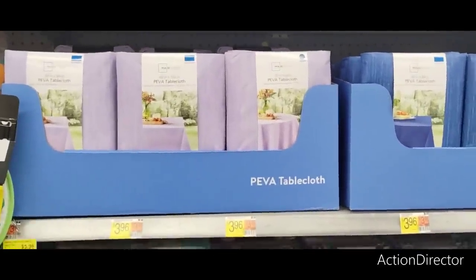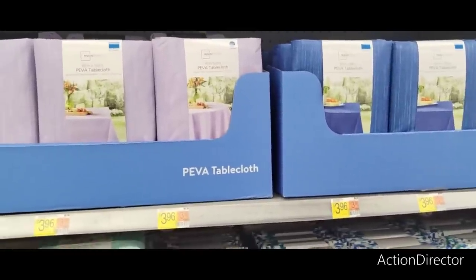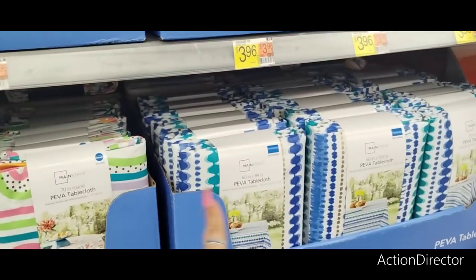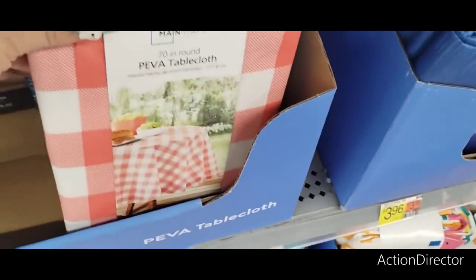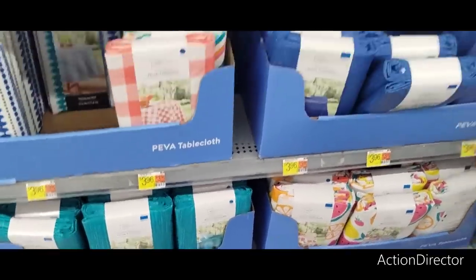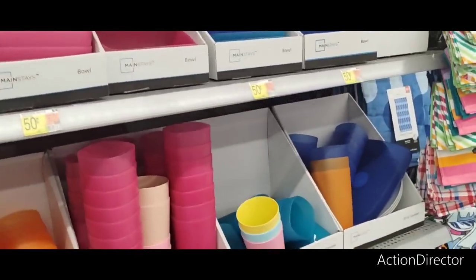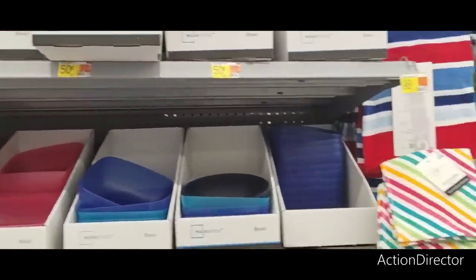At this Walmart they are fully stocked with piva tablecloths at $3.96 — remember at Ross we saw them for $2.99. They have orange and lemon, stripes, lavender, blue, geometric, rainbows — I like that one, it's really pretty. Great for inside or outside. They also have watermelon, lemon, and strawberry prints. Cute dish towels for 96 cents and plastic ware for 50 cents — always a good price, great for the pool and summer days.